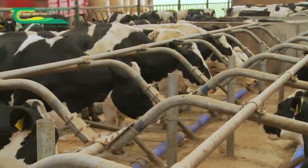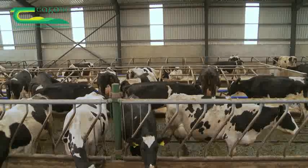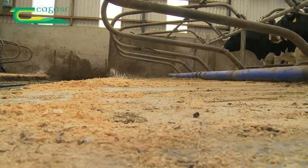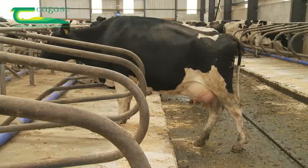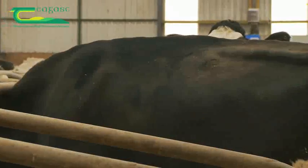A cubicle mat is essential. Here, the farmer who calves part of the herd in October and November in order to produce liquid milk uses sawdust mixed with lime to soak any milk that might leak. The cows on this farm are Holstein Friesian, with an average weight of 579 kilos.